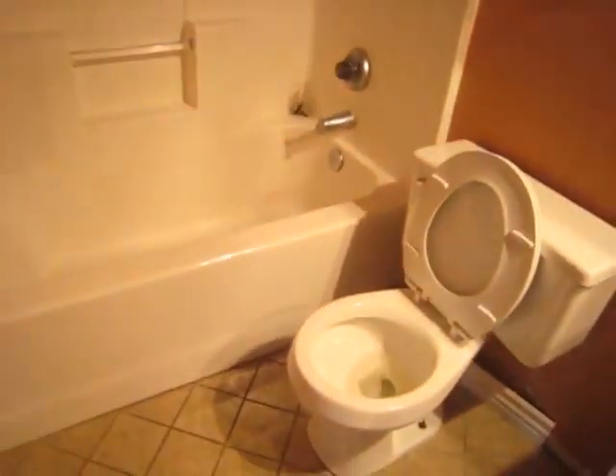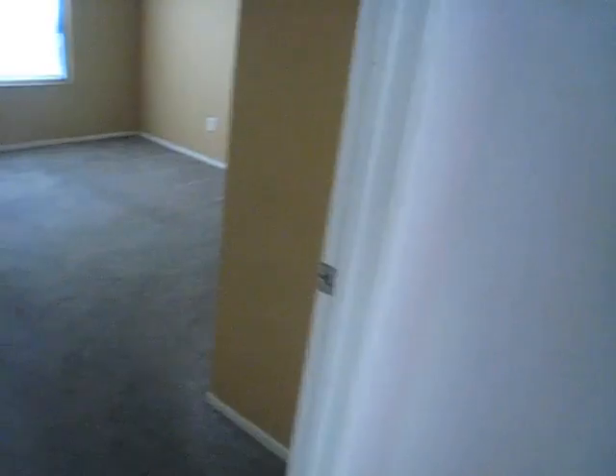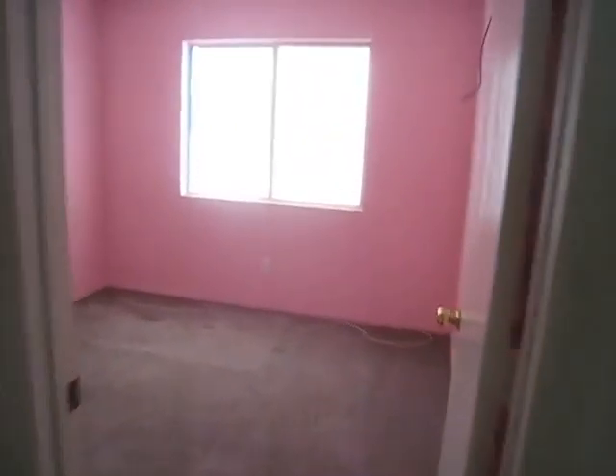Definitely needs painting, but the floors here are beautiful. Can't really see what's going on inside here, but it looks fine. Some minor repairs needed. That carpet here needs to be replaced. There's a little walk-in closet. Two bedrooms.